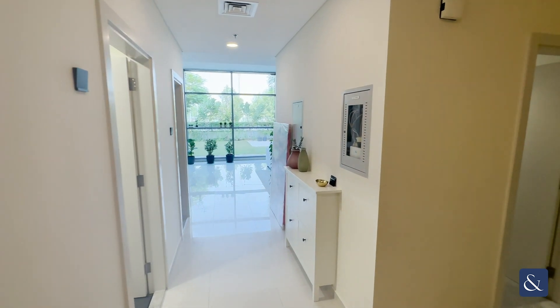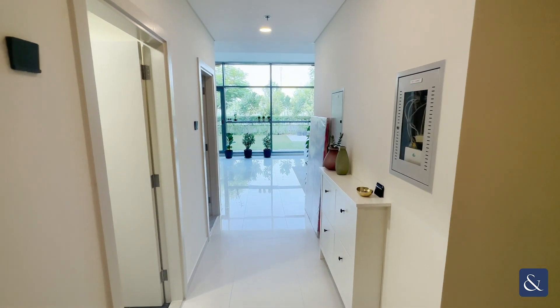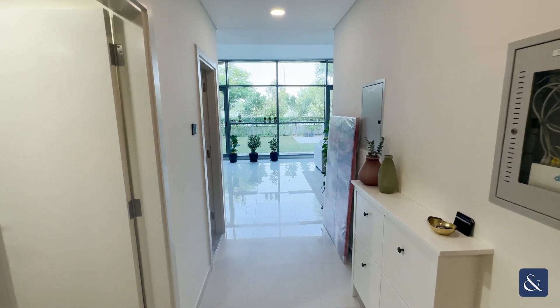Hello there and welcome — this is Josh from Allsop and Allsop Real Estate, and today I'm going to be showing you this two bedroom plus maid that's been upgraded in Damac Hills in Loreto.